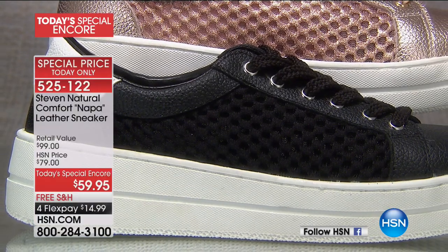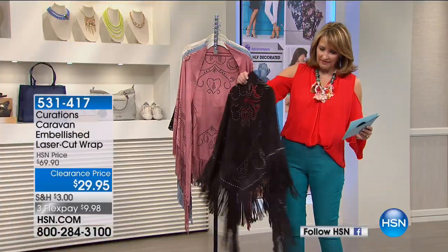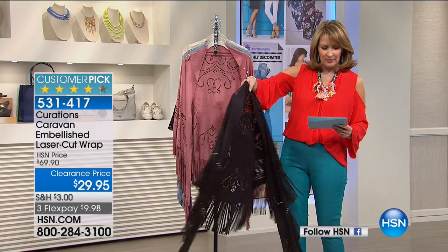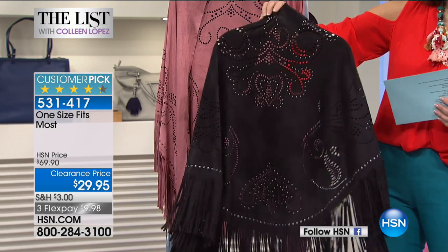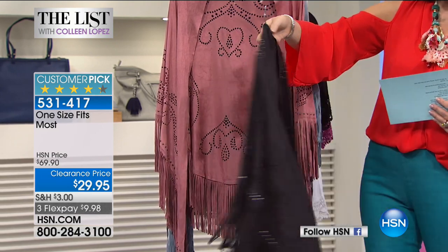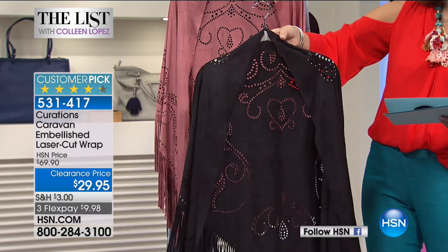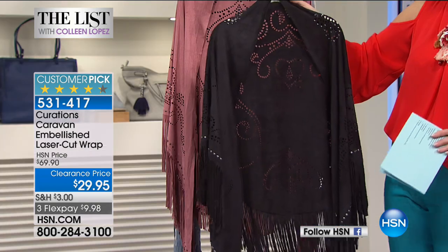Coming up next — oh, is this pretty! This is my first time to show this to you. By Curations — this is $29.95! You could be shopping ahead for birthday or Christmas presents. I'm serious. For thirty dollars? This is all done in a beautiful laser cut. It's a wrap that is so versatile — a one size fits most.